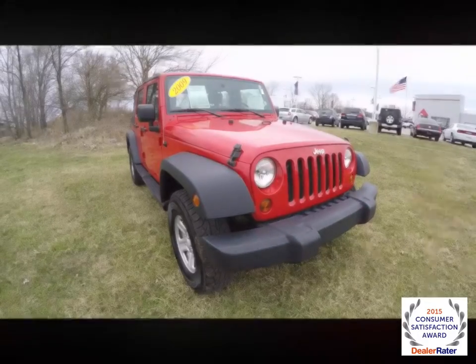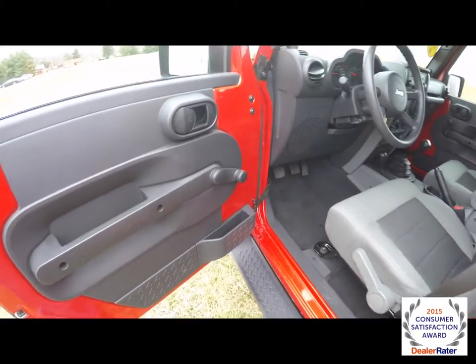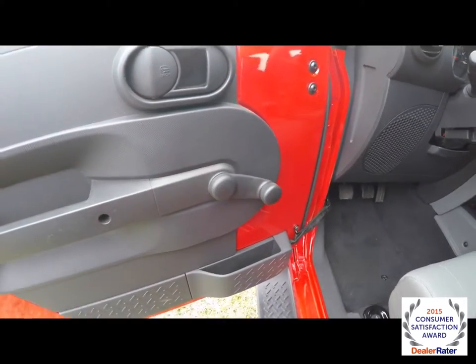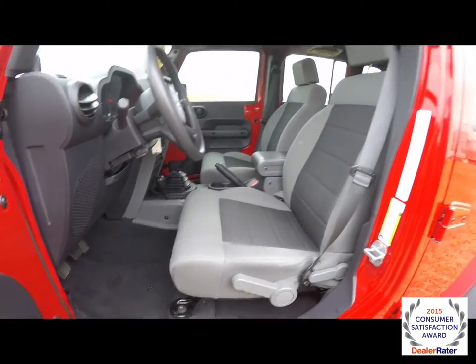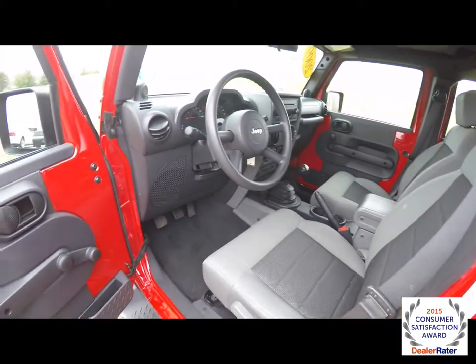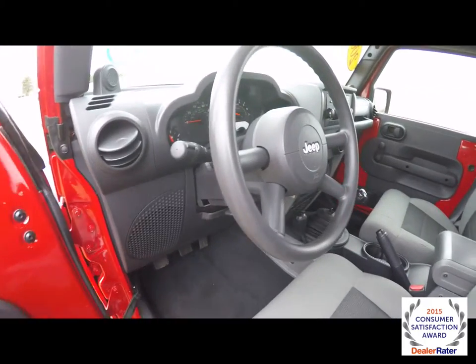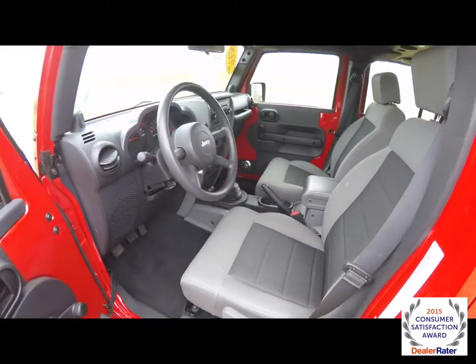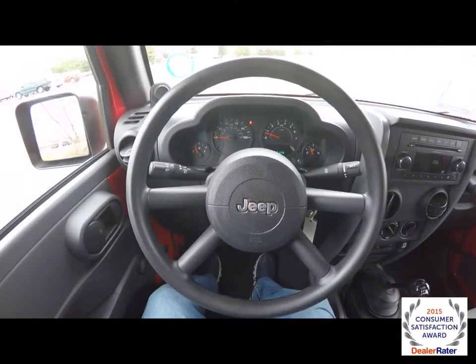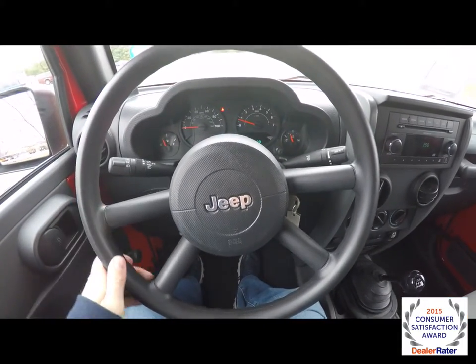Alright, let's take a look at the interior. Inside: manual windows, manual mirrors, and manual locks. True to Jeep nature, manual seat adjust. It does have a tilt steering column.